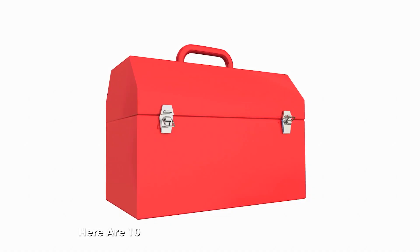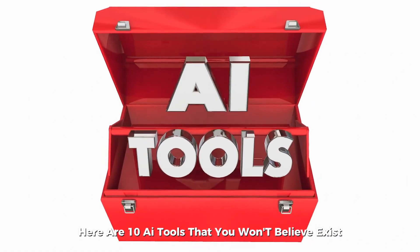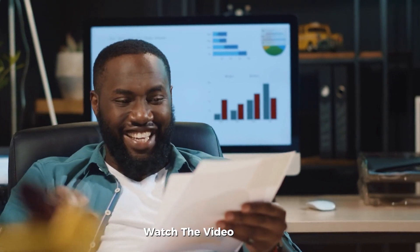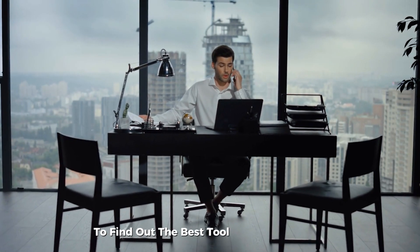Do you want to excel in your business? Here are 10 AI tools that you won't believe exist. And if you're a content creator, business owner, or just someone trying to make life or work easier, you're going to love these. Watch the video till the end to find out the best tool for your business.